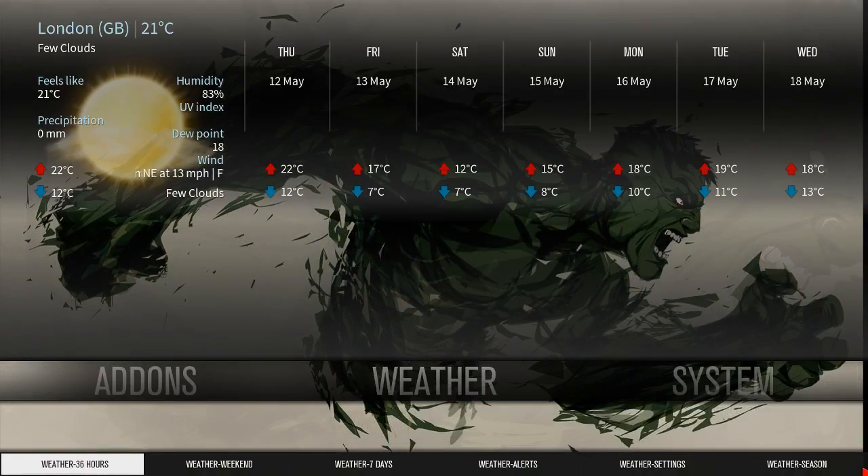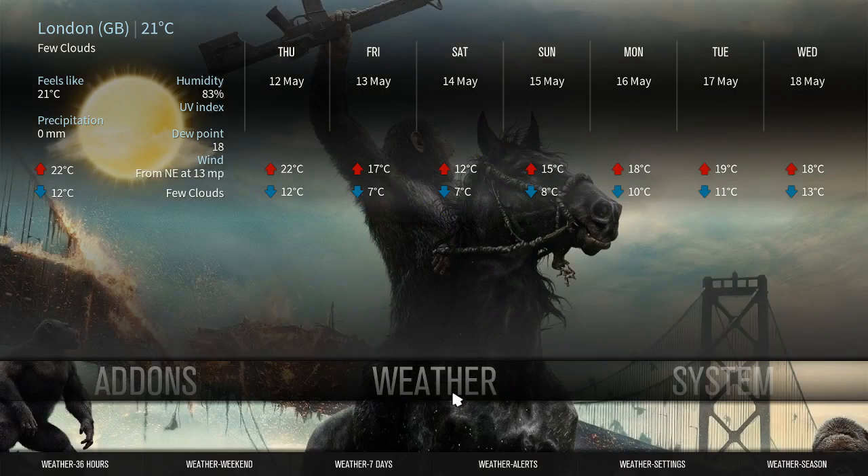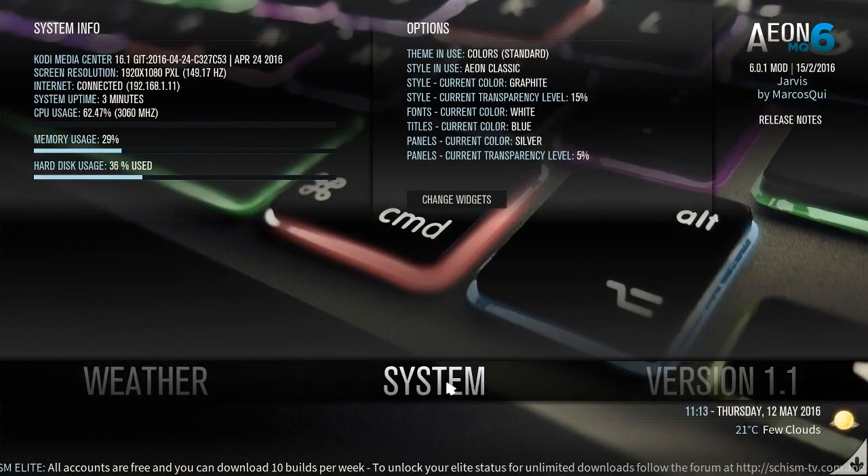Your daily weather — let's see the bottom here. You have your weather: 36-hour weather, weekend weather, seven-day weather, weather alerts, weather settings, and weather season.